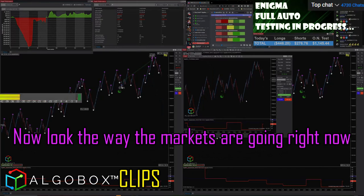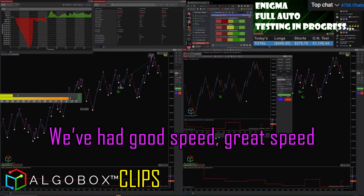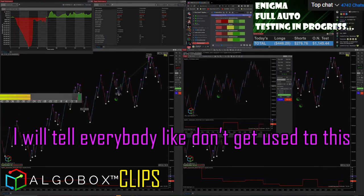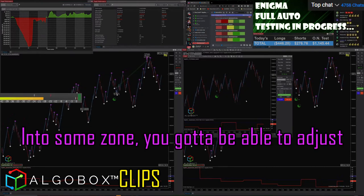Look at the way the markets are going right now — this is some great speed we have had. Don't get used to this though; it's not always going to be like this. Markets are going to come back down into some zone, and you've got to be able to adjust.